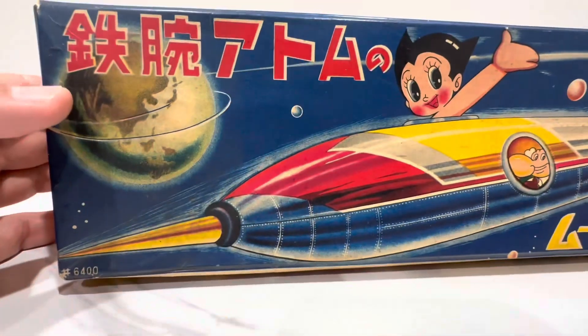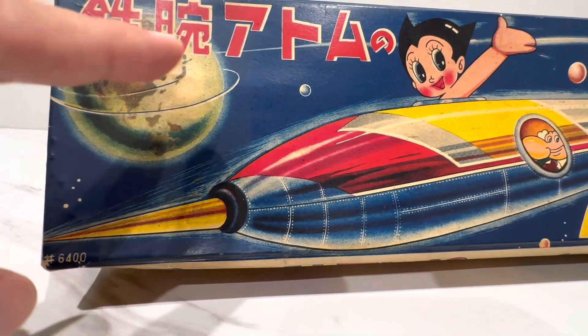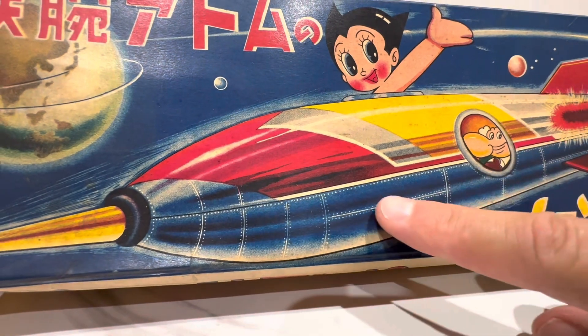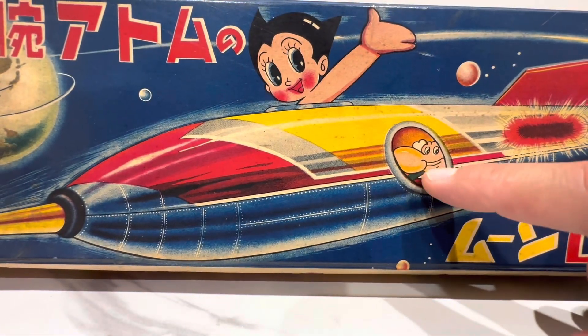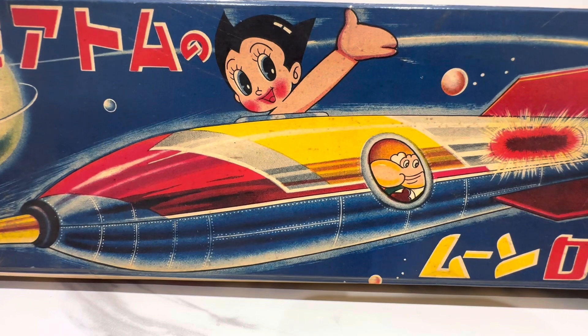Clearly a Japanese market toy. Number 6400 — how many damn toys did they make? Tens of thousands? What a creative boom it must have been. Here's your kanji — if you read kanji, you need to decipher this for me. Look how beautiful this rocket is with all these rivets over here. This almost looks three-dimensional. That professor hiding back there behind the porthole — he's all smiles with that big schnoz and his Einstein hair.